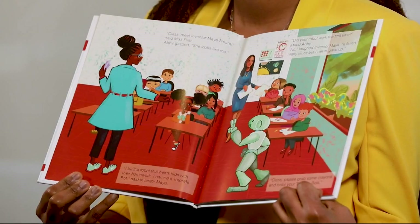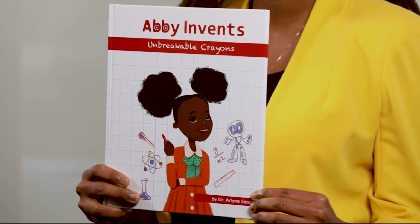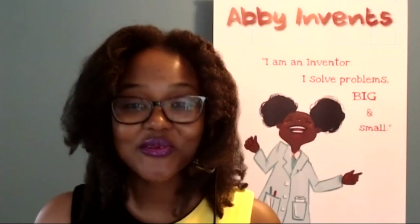For me, representation in STEM is so important. Biomedical engineer Arlene Simon is a leader in her field. She's also the author of the children's book series Abby Invents. Working on book three, she's tackling climate change and weather patterns. Abby is a young inventor solving problems in the everyday life of a kid. Arlene sees herself in Abby and hopes her readers do too — often you have to see somebody who looks like you in a role before you can envision yourself in that role.